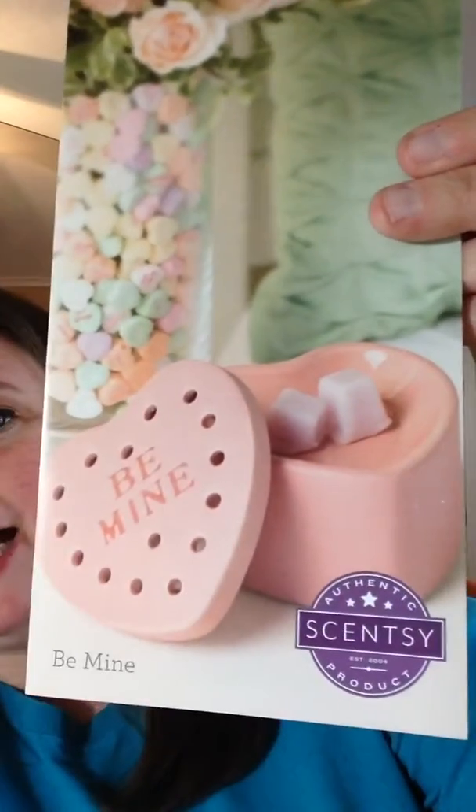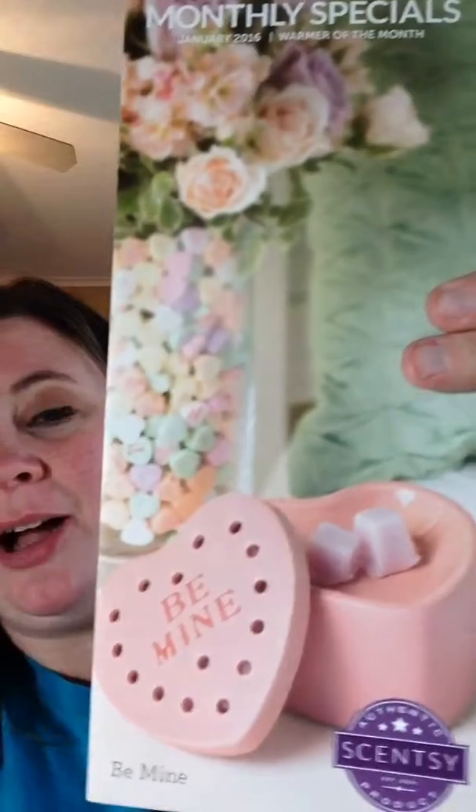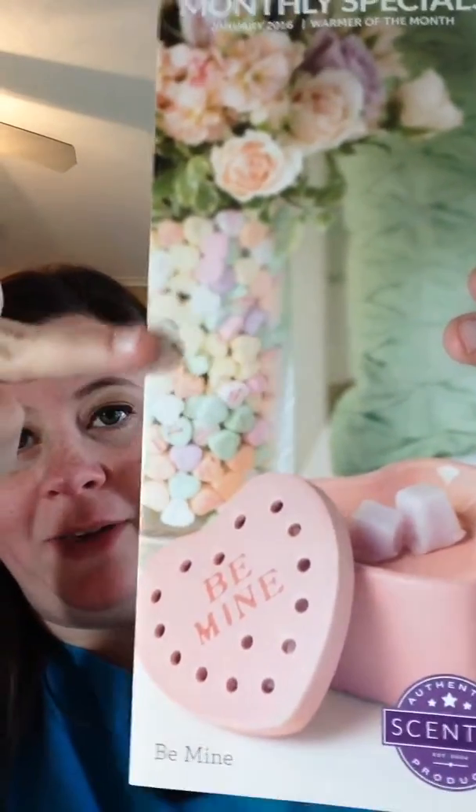So what comes after Christmas? Valentine's Day! January's Warmer is all about Valentine's Day, and I've got two words for you: Conversation Hearts. Oh yeah, Cincy hit it right on the head. Isn't that adorable? And even on the promotional flyer, they've got the little hearts in the vase. So cute — y'all, I love it.